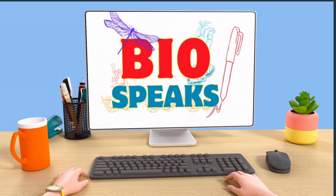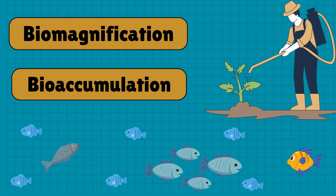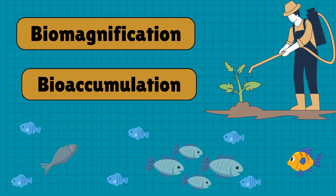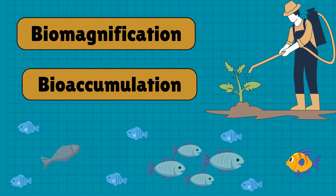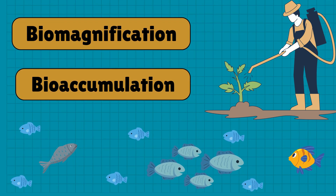Hey everyone! Welcome back to BioSpeaks. Today we're diving into two important concepts that affect our ecosystems: bioaccumulation and biomagnification. By the end of this video, you'll understand how harmful chemicals can build up in living organisms and travel through food chains.